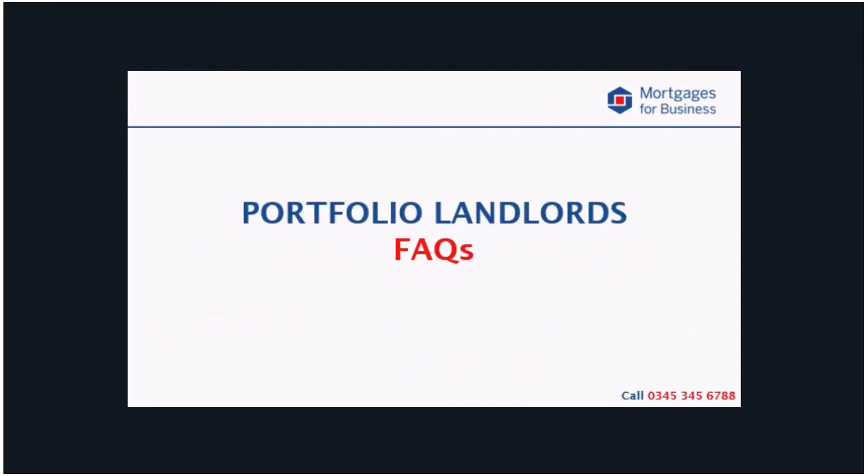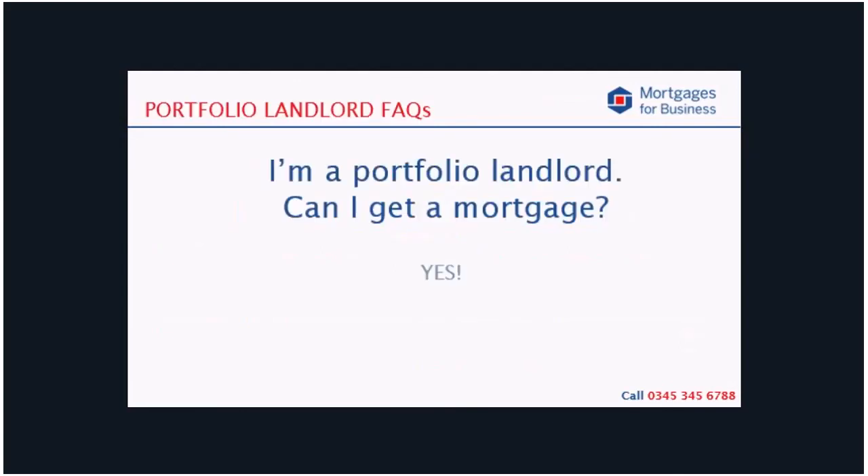To round off our session today I thought it would be really useful to run through a few of our frequently asked questions, as they may well be on your mind too. Being a portfolio landlord does not prevent you from getting a mortgage. You may find that you cannot have your pick of the market in terms of lenders and pricing, but we have never had to say no to someone simply because they had four or more mortgaged buy-to-lets.